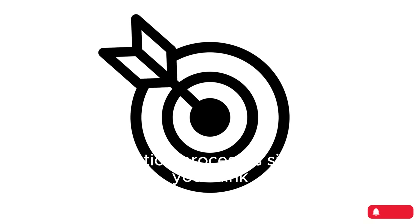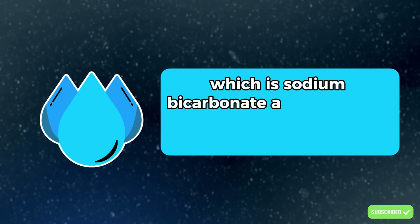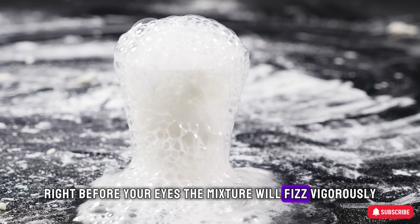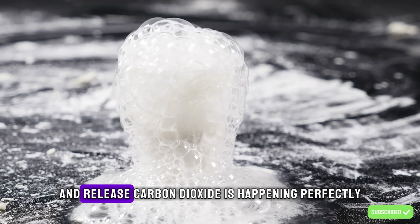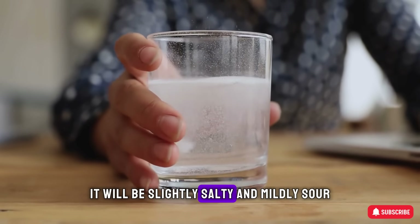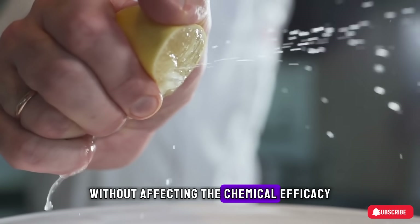The preparation process is simpler than you think, but it requires absolute precision. Prepare about 8 to 12 ounces of filtered water. Pour the powder mixture — sodium bicarbonate and citric acid in a 2 to 1 ratio — into the water, and a spectacular chemical reaction will occur right before your eyes: the mixture will fizz vigorously. This is a sign that the reaction to create sodium citrate and release carbon dioxide is happening perfectly. Stir well and wait for the foam to subside before drinking. The taste will be slightly salty and mildly sour. If you want to make it more palatable, you can add a little natural flavoring like a few drops of lemon juice or fruit juice without affecting the chemical efficacy.